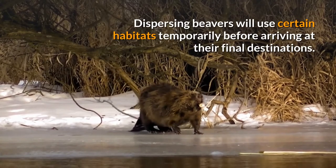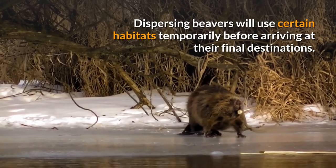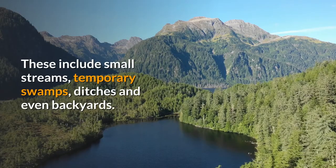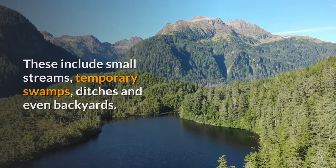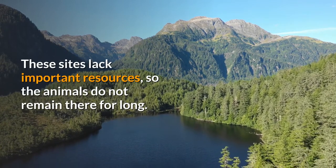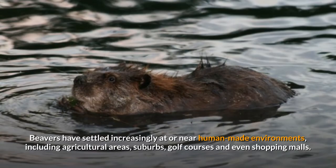North American beavers colonize areas where trees are around 60 meters from the water, but can harvest trees several hundred meters away. Beavers have also been recorded in mountainous areas. Dispersing beavers will use certain habitats temporarily before arriving at their final destinations, including small streams, temporary swamps, ditches, and even backyards, though these sites lack important resources so the animals do not remain there for long.